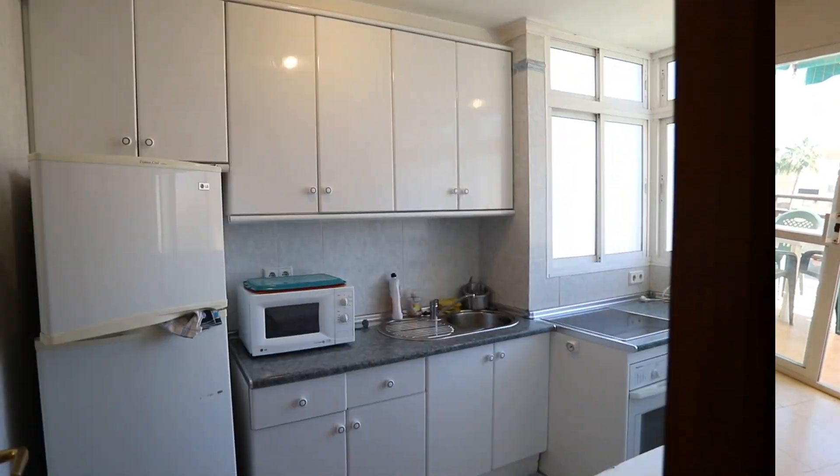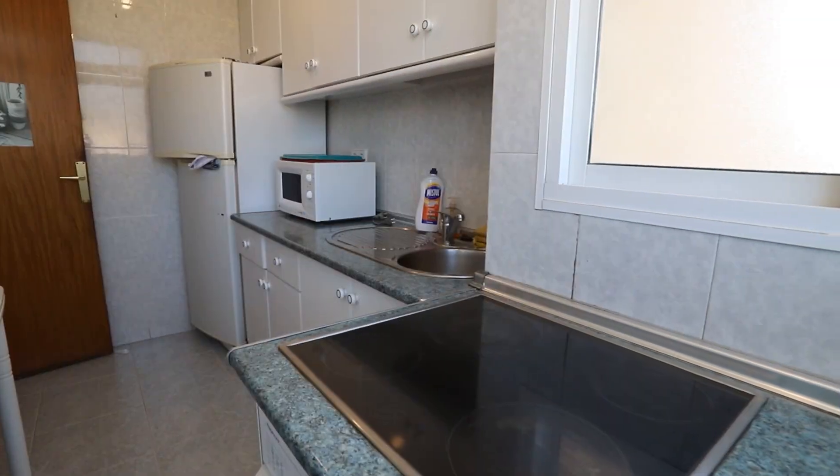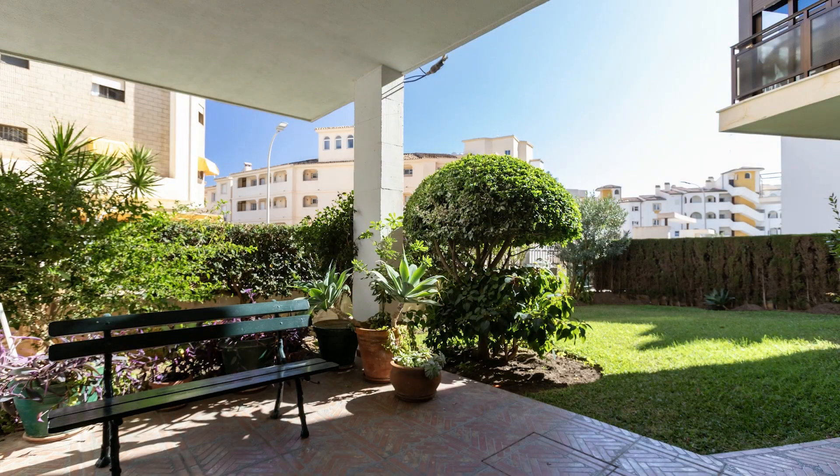The apartment is constructed in such a way that there is no neighbour to the left or the right. It's on the third floor with very attractive views and a little glimpse of the sea. It requires a little bit of modernization, but it's a really good buy.